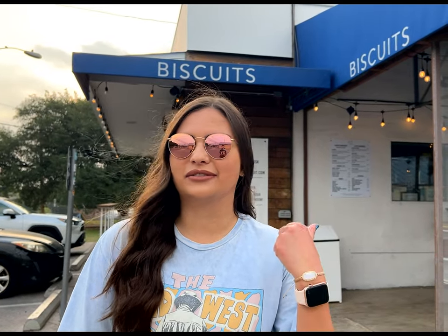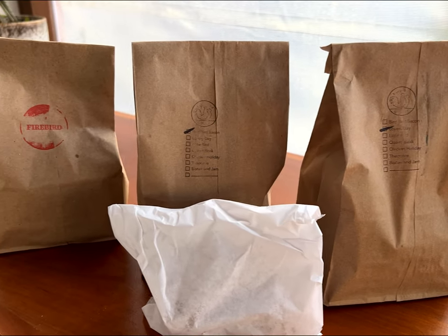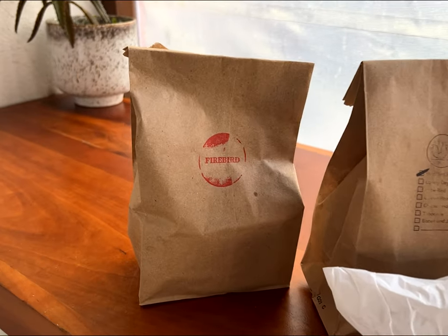Bird Bird Biscuit has two Austin locations — one off of Cade McLean and one on Manor Road, which is the one we're at this morning. We'd also like to give a huge shout out to Brian for making all of the sandwiches that you'll be seeing in this video and bringing them out to us.